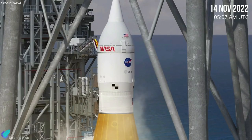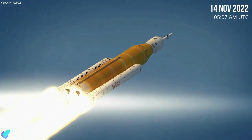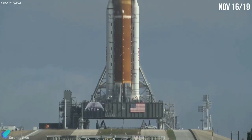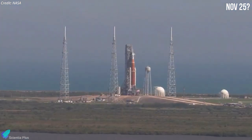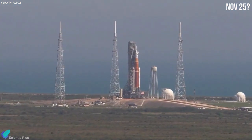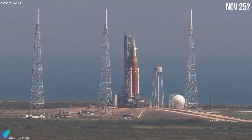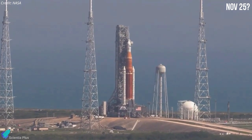The Artemis 1 mission will lift off from Pad 39B on November 14, during a 69-minute launch window that opens at 5:07 am UTC. NASA has also secured backup launch dates of November 16 and 19. If the vehicle does not launch by November 19, there is an opportunity to make a fourth attempt on November 25, but it would require a series of discussions with the FAA.